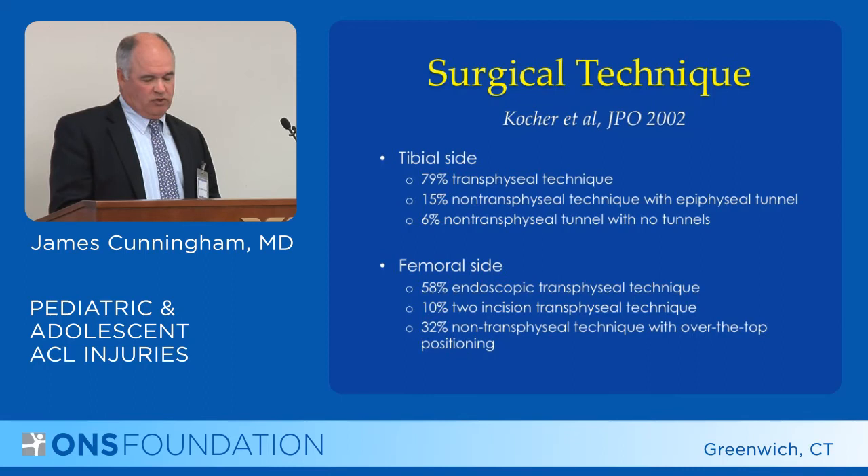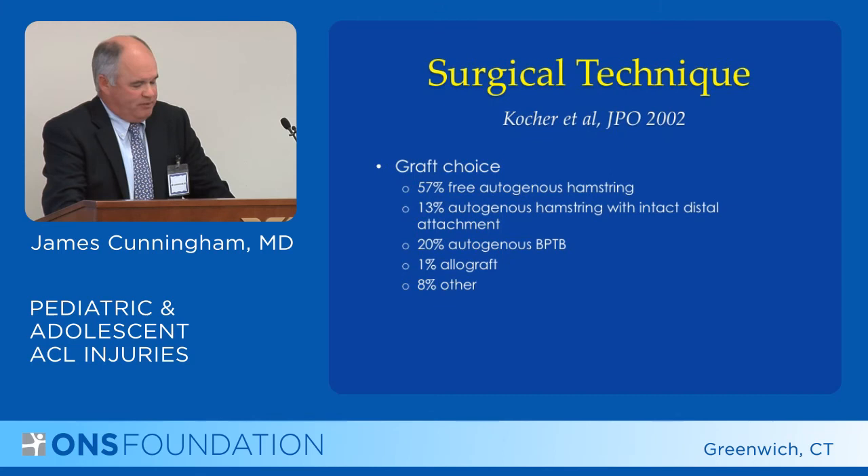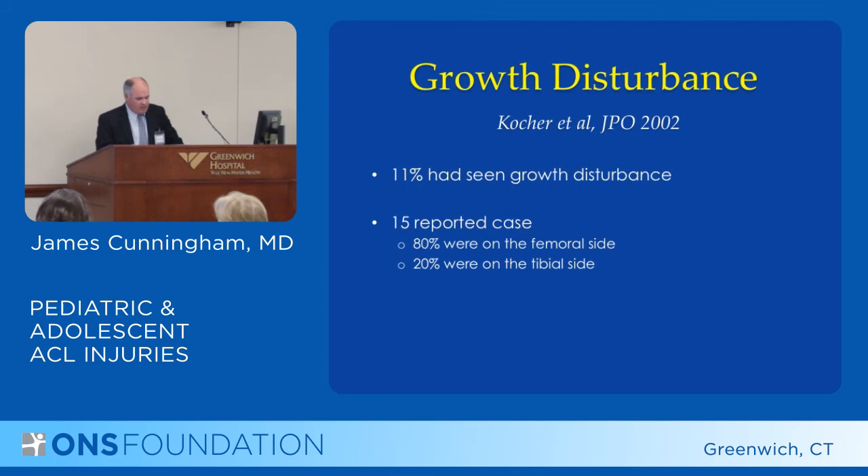The method of treatment in this group would have almost 80 percent going through the tibia, and a majority going through the femoral growth plate. As far as graft choice, 70 percent would use a soft tissue hamstring graft, 20 percent would use bone-patellar-bone, and at that time 1 percent would use allograft. Of the group, 11 percent of respondents had encountered growth disturbances, of which 80 percent were on the femoral side and 20 percent on the tibial side.